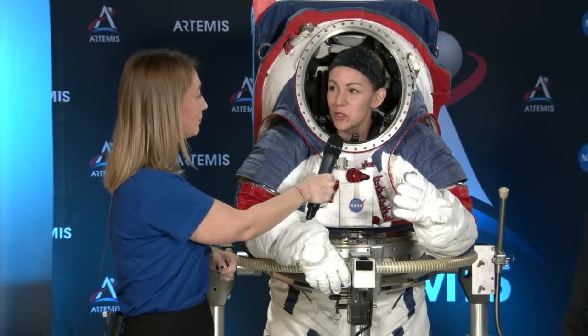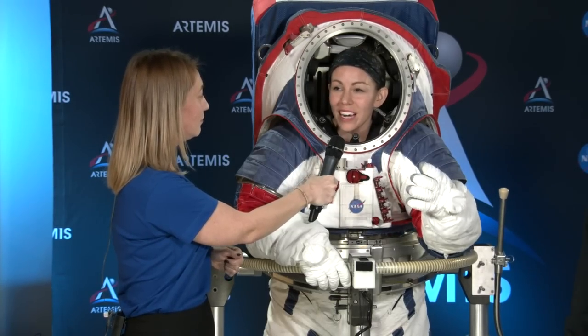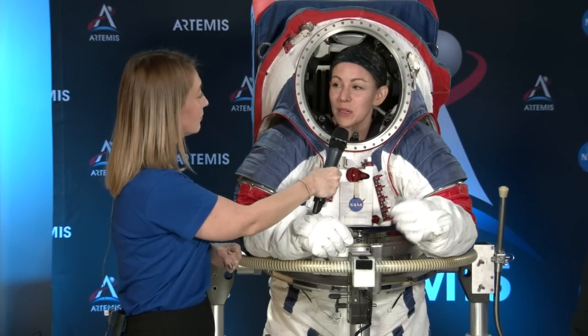Christine, that was an incredible demonstration of the Artemis generation spacesuit. How do you feel? I feel great. The suit's built for mobility, so it's easy to move in — I can walk around easily and do dynamic motions.